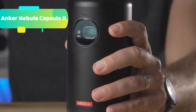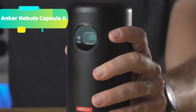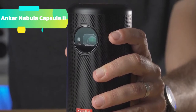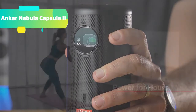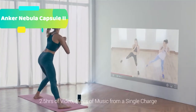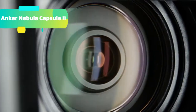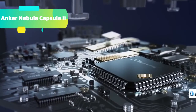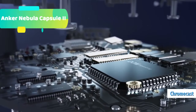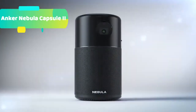Ideal in the home — stay entertained with Capsule 2's 100-inch image. Watch movies, take online classes, or keep the kids entertained with hours of cartoons and educational videos. The possibilities are endless. Note: to use Netflix, please download the Nebula Manager app from Google Play and use the Nebula Connect app on your phone to control Netflix on this mini projector.